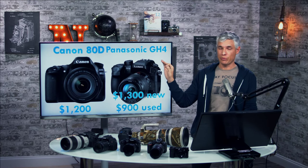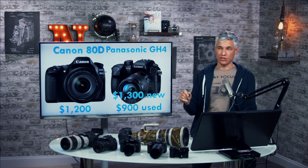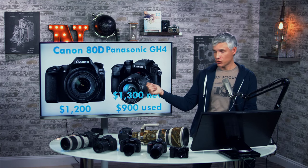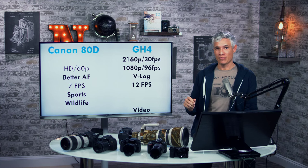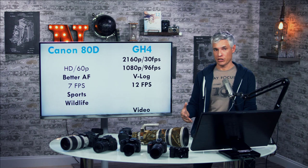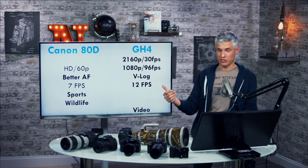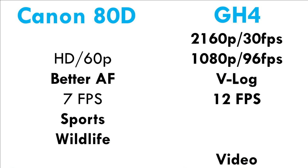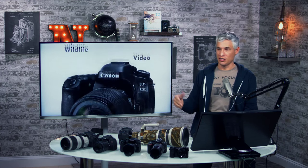Comparing the 80D to the Panasonic GH4 — we actually switched from the 70D to the GH4 for video, and it's a fantastic camera. It's designed like a DSLR so it feels comfortable. You can find them used or on special deals for less than $1,200. The GH4 shoots 4K, does higher frame rates at 1080p, has V-Log for an extra $100 for extra dynamic range, and shoots up to 12 frames per second. However, the GH4 doesn't have great telephoto lenses or autofocusing for tracking action, so for sports or wildlife, definitely get the 80D. But for edited video work, the GH4 is a better video camera.